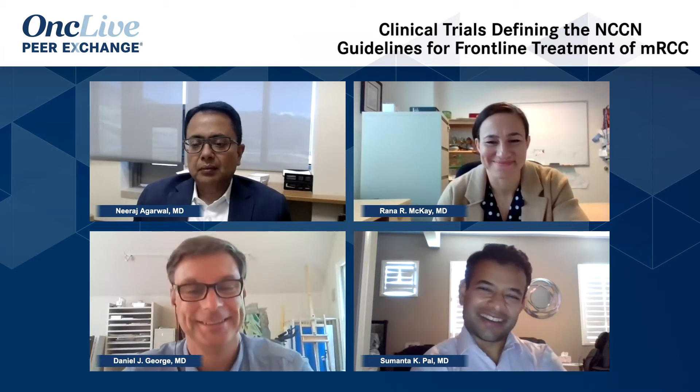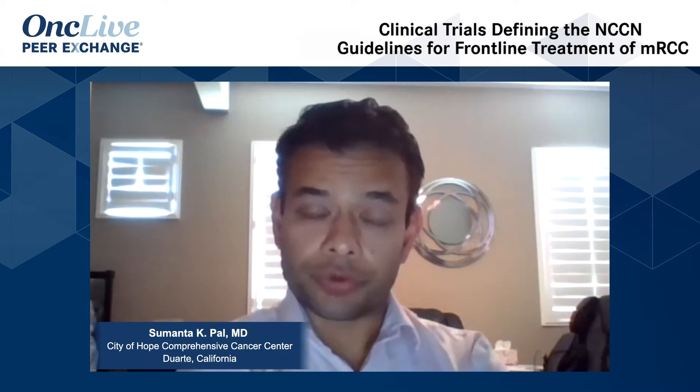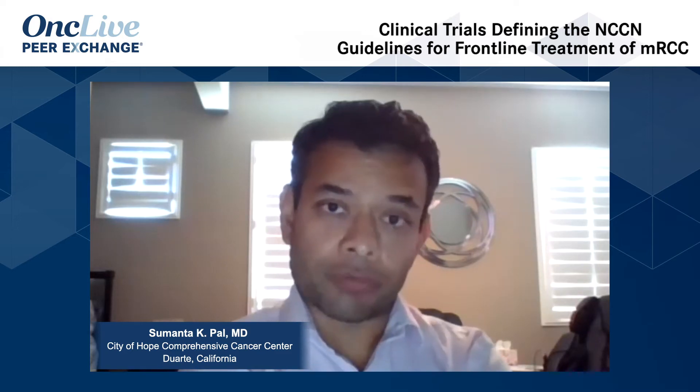Sure thing, Dan. I'm going to try to do this in two minutes or less. It all started with Checkmate 214, which is the study of Nivolumab+Ipilimumab versus Sunitinib in the frontline setting. We were all amazed with the initial data suggesting a profound benefit in progression-free survival, response rate, and overall survival — particularly in those with intermediate or poor risk disease. Still, something to be said for how to manage good risk patients based on that study.